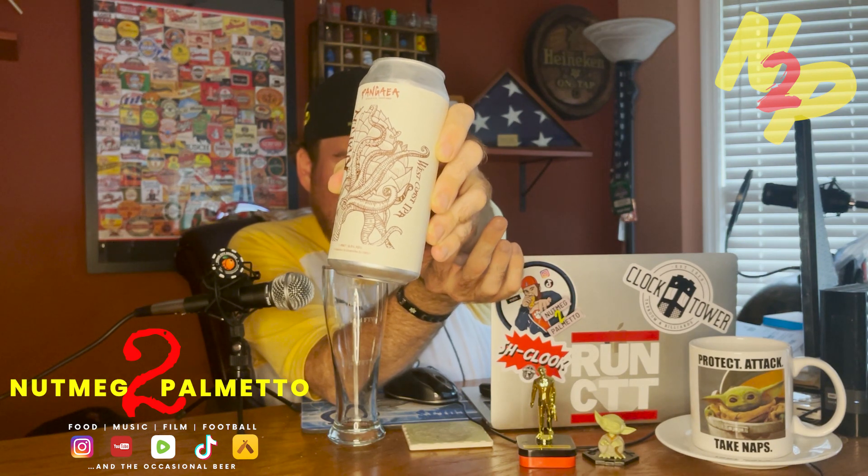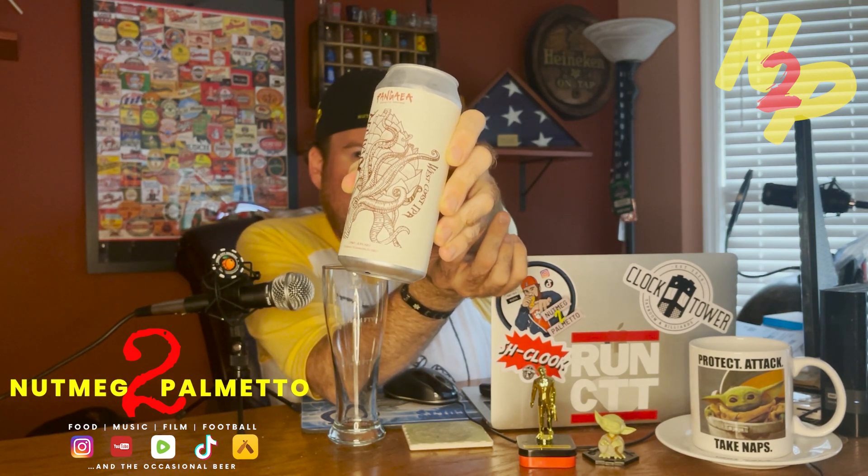Can design-wise, it is called the Kraken of course — which you know from... not 20,000 Leagues Under the Sea, that's obviously not right — Clash of the Titans, that's it. It is a giant squid, maybe that's why I was thinking 20,000 Leagues because it's a giant squid on the can, wrapping its tentacles around a gigantic hop blossom, in a very ancient mythical type of artistry design.